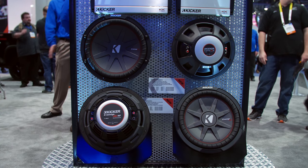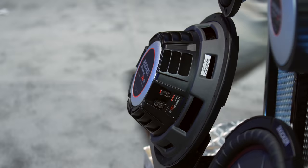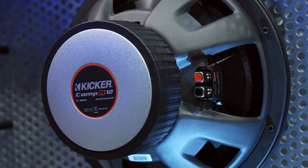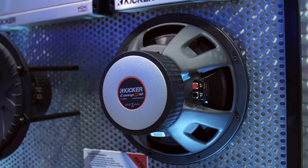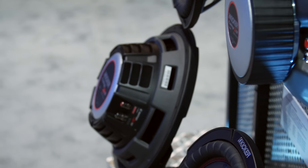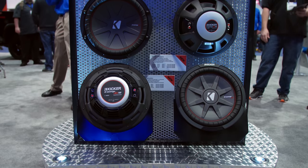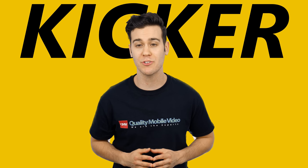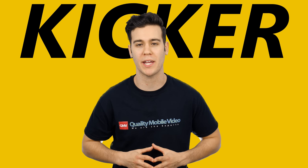Kicker completely redesigned their Comp R and Comp RT shallow subwoofers from front to back, and they look pretty great in person. The Comp R has a new motor, cone, stitching, and spider for superior control and high excursion. The Comp RT has more motor and a redesigned cone and suspension for outstanding accuracy and delivers that true Kicker bass.